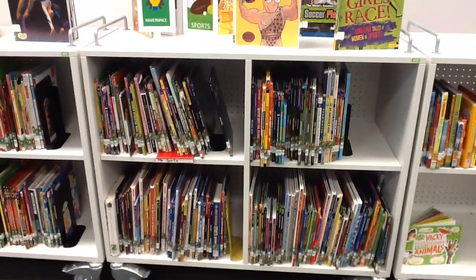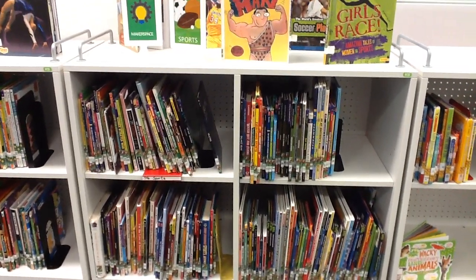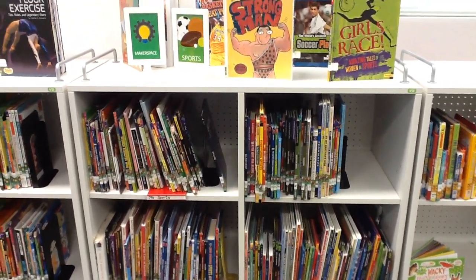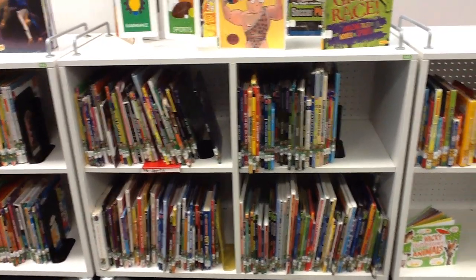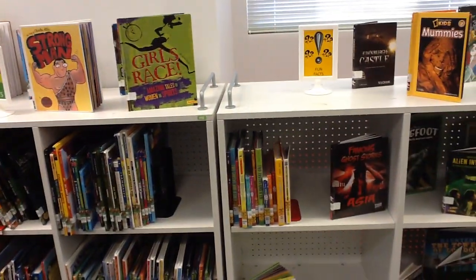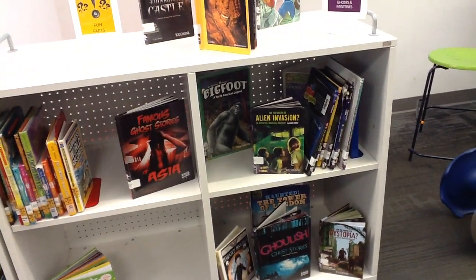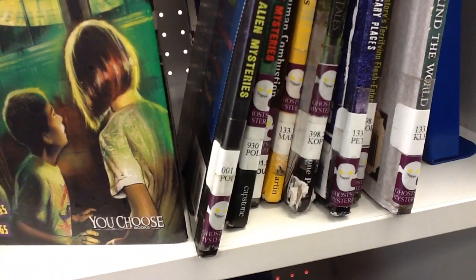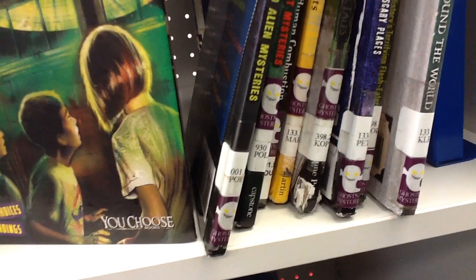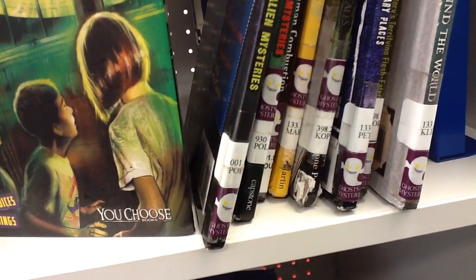The sports section is one that is very hard to keep in order, so do the best you can at getting it in order. But if you're running low on time, don't worry about getting them specifically in numerical order. Fun Facts is usually a pretty empty shelf, and Ghosts and Mysteries is also usually a very empty shelf. One thing to point out: this Ghost and Mystery section has the purple ghost label. There are two other sections in the library that have a ghost on them, but this one is the only one that says ghosts and mysteries.